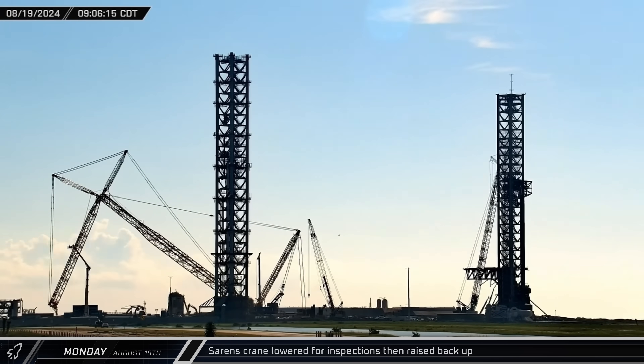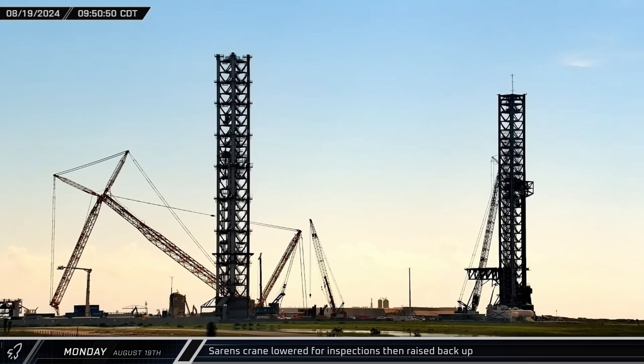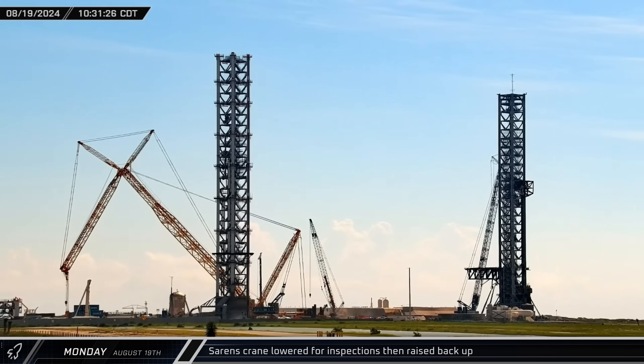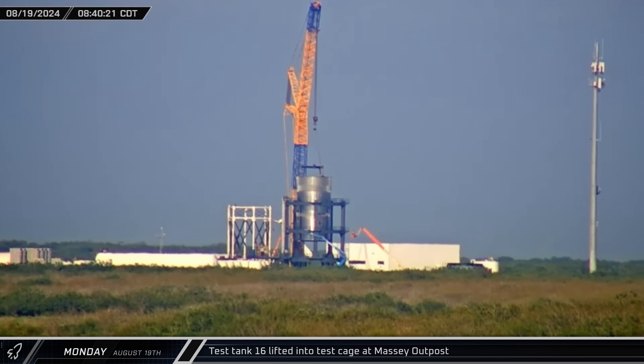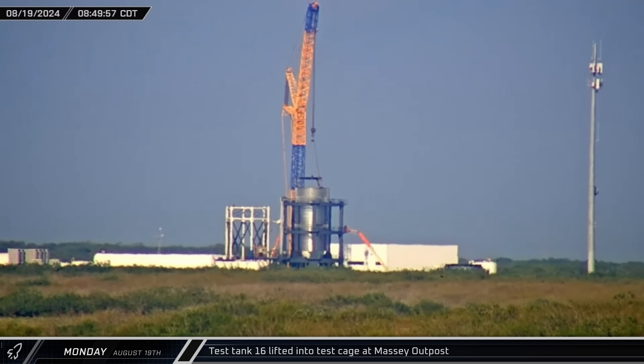Over at the Tower 2 site, the Saren's crane's main boom was lowered for inspection. Crews inspected one side, then the other, apparently giving everything the okay, and the crane's boom was raised back up. Test tank 16 was lifted into the test cage at the Massey outpost, where it will experience simulated flight loads.